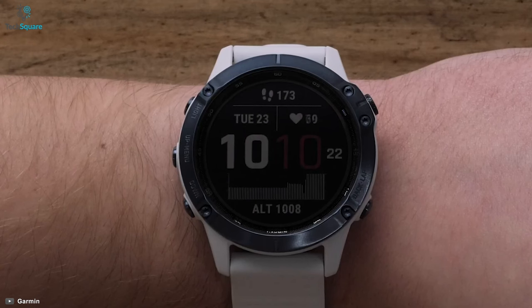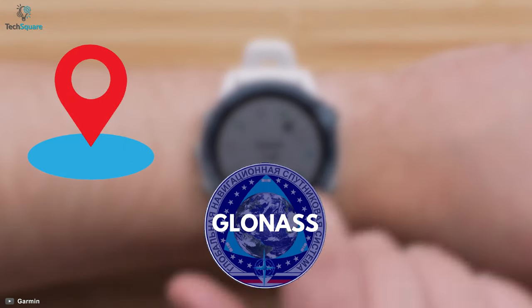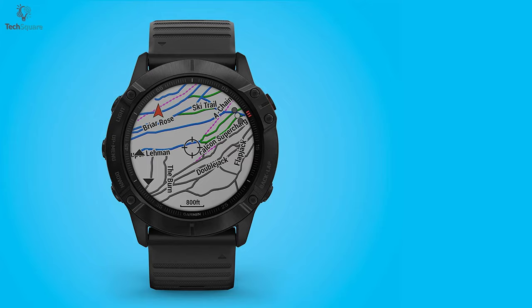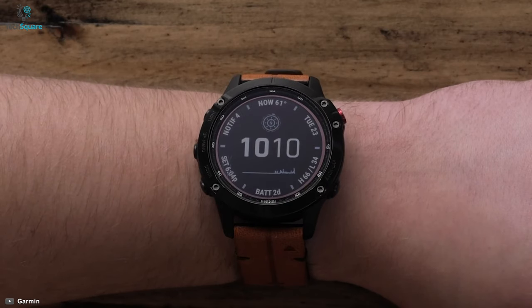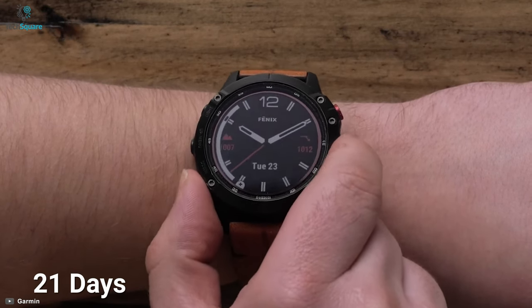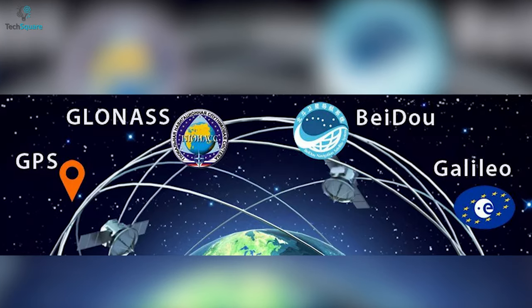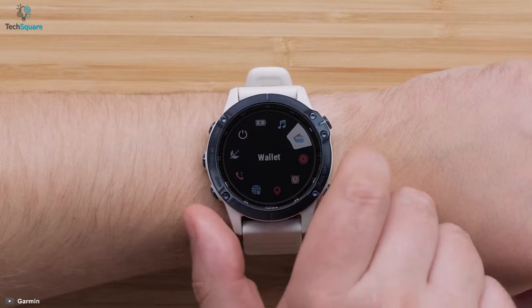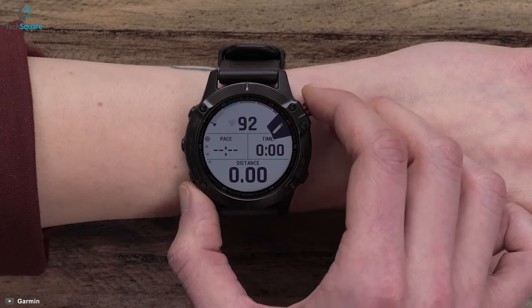To show you real-time information on your current and upcoming climb, the watch comes with a Climb Pro feature. It also supports GPS, GLONASS, and Galileo, which will let you know exactly where you are. Its powerful battery will allow you to use your watch for up to 21 days in smartwatch mode and up to 80 days with battery saver mode. All in all, for multi-GNSS support with excellent build quality, the Garmin Fenix 6X Pro will help you to reach your goals.